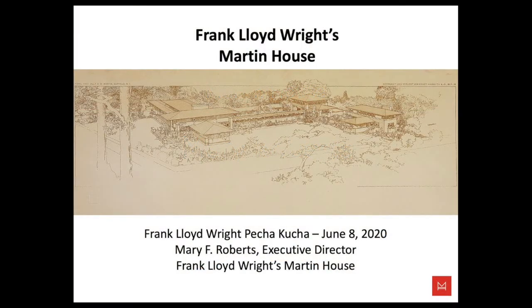Thank you to Marta, thank you to the Frank Lloyd Wright Building Conservancy and our friends from Pecha Kucha for organizing this event.